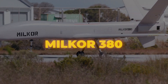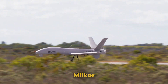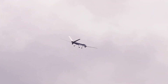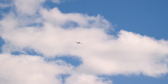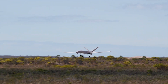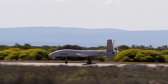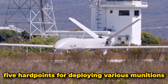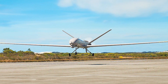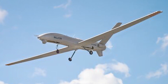Number eleven: Milcor 380. The Milcor 380 is a medium-altitude long-endurance unmanned aerial vehicle developed by Milcor, a South African defense company, recognized as the largest armed UAV built in Africa. It features a wingspan of 61 feet and a maximum takeoff weight of 2,866 pounds. Designed for ISR and target acquisition missions, it can carry a payload of up to 463 pounds and is equipped with five hard points for deploying various munitions such as precision-guided bombs and laser-guided rockets.